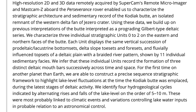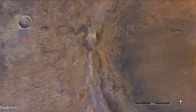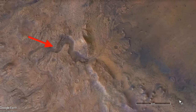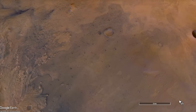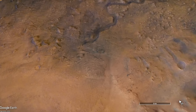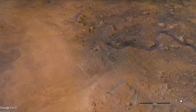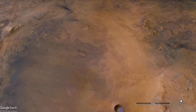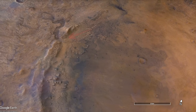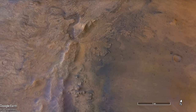Jezero Crater was selected for the Mars 2020 mission because of clear evidence that it once hosted a lake. A water-carved sinuous channel enters from the west, and critically, another one exits to the east. Water must have filled the crater to at least the height of the outlet channel before it could be carved. The presence of a sedimentary deposit at the mouth of the inlet channel provided compelling evidence that a river delta had formed in Lake Jezero — a place that could preserve evidence of microbial life if it ever took hold on Mars.